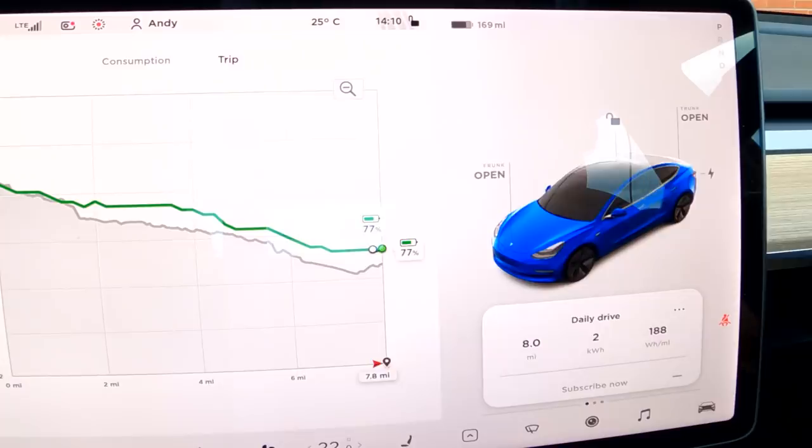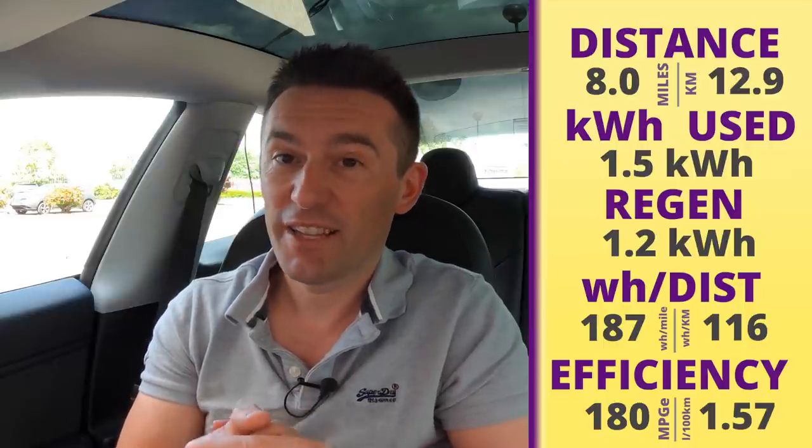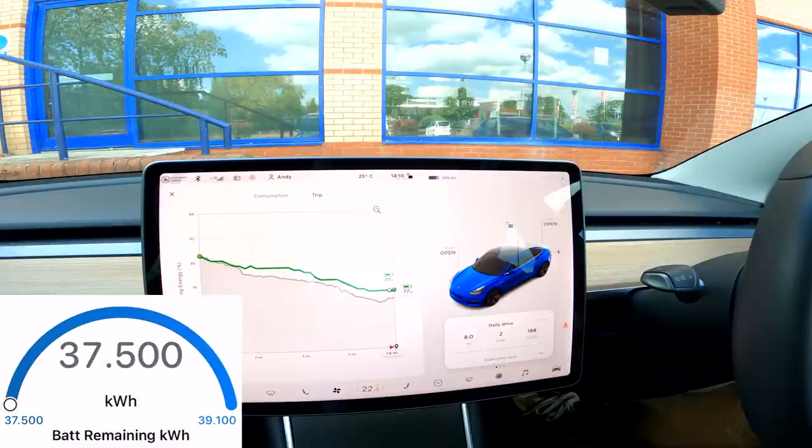That's the first little journey done — we've travelled 8 miles. We've got 188 watt-hours per mile, which is way above what Tesla rated it to be, and we've got 169 miles left — slightly above target. We've got 37.5 kilowatt-hours left on the battery, so we've used 1.6 kilowatt-hours, which is seven and a half pence so far. I'm going to be in the gym a couple of hours — we'll leave sentry mode on and see how much battery is used while we're away from the car.